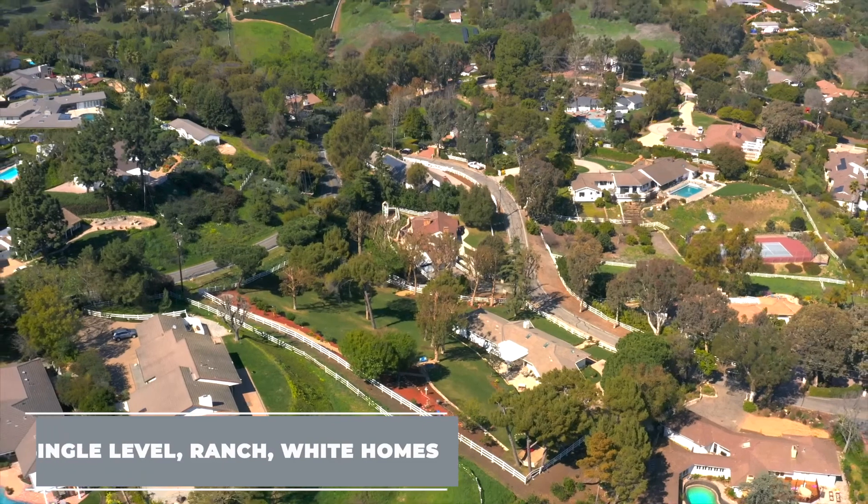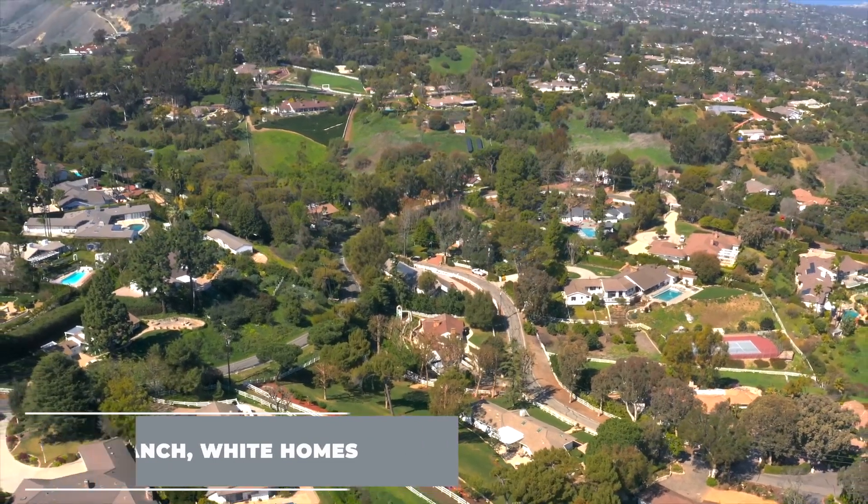Another really interesting thing about Rolling Hills is that all of the homes — with one exception — are single-level, ranch-style white homes. You are able to build subterranean, but from the street level your home is supposed to look single-level. Most of the homes are also on septic tanks, which can seem intimidating at first but is manageable. All border fences around your home must be white three-rail fencing — that horse-style fence — and the minimum lot size is one acre with the average being 2.7 acres.